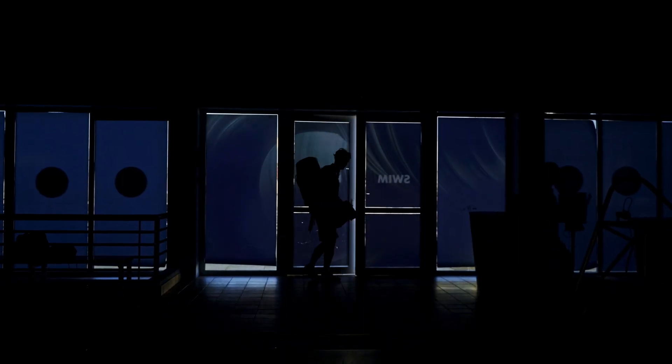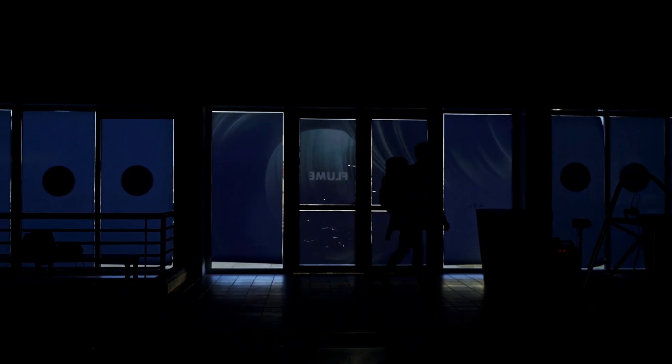We are at the top training center in Tenerife, T3, and we are here to look at how we can make the next generation wetsuits.